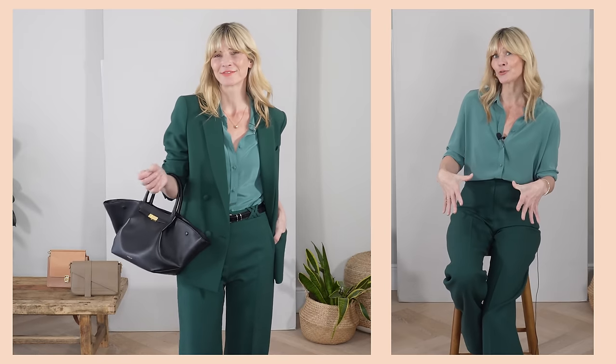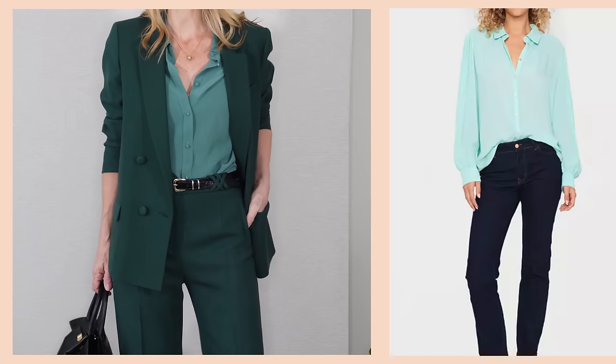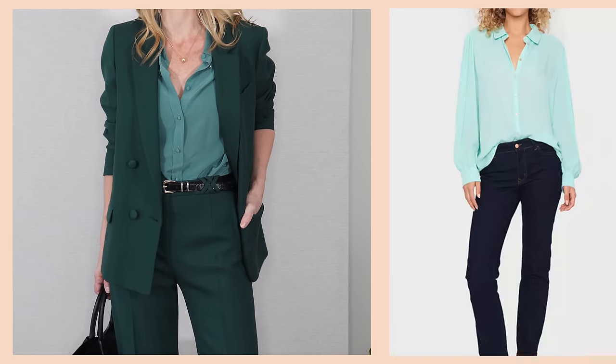Bright and bold. That theory doesn't have to only apply to those who love neutrals — the colour maximalists should play around with their shades as well. So take this bottle green blazer I have, for example, that matches the trousers I'm wearing. A really easy option would be to style it with my white silk blouse underneath. But what about if you went for that tonal look and added a pop of red instead? Or perhaps even a splash of bright aqua or yellow?